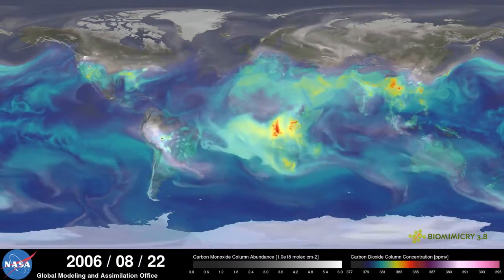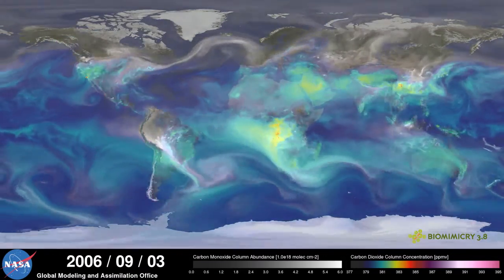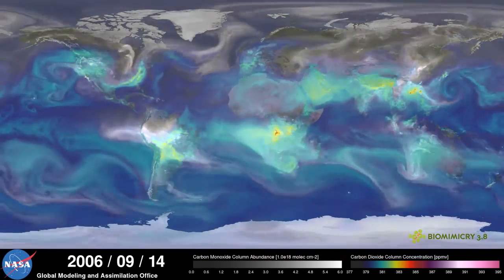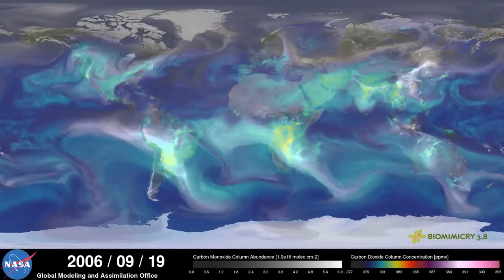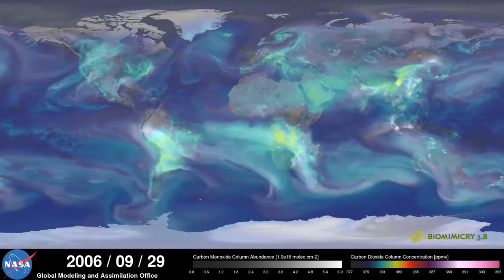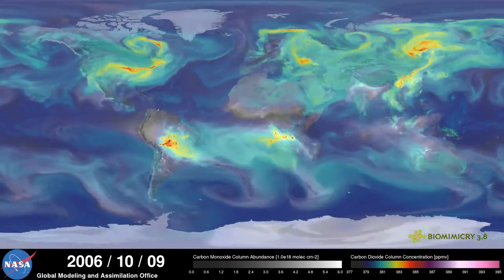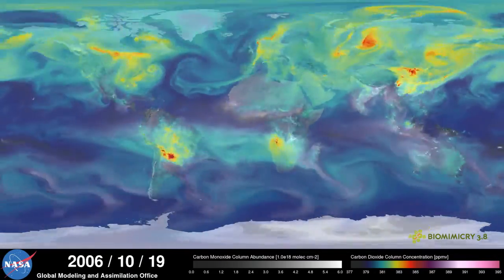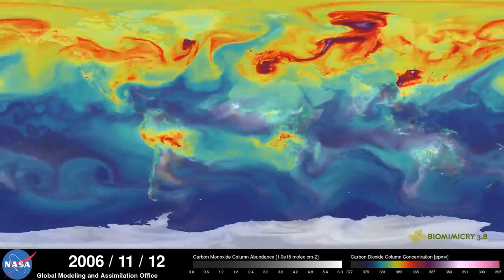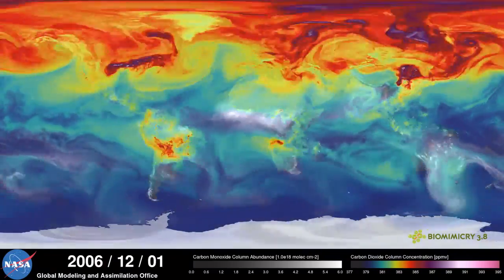We've got fires down in Africa, but in the northern hemisphere there are a lot of trees out. And then you can watch another signature, which is when those leaves start to drop. Suddenly you're into October and you're back to the signature of us as a species. It's really, really hard to watch.